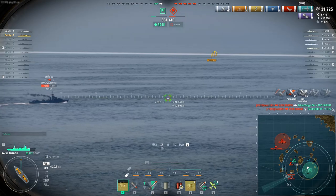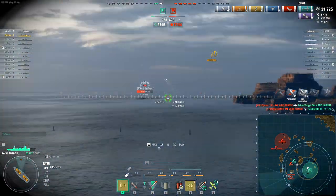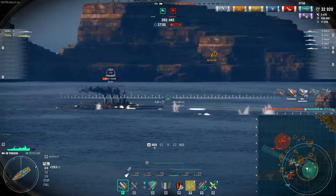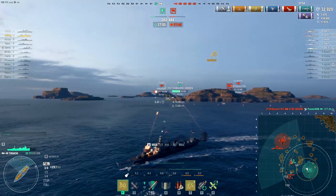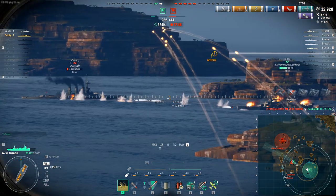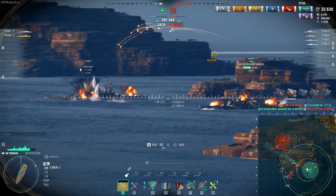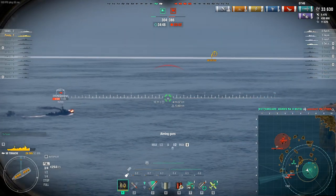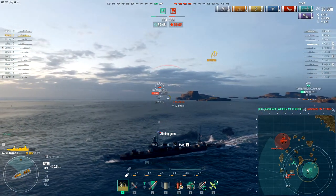Everyone's dead — okay, well, everyone died very suddenly! Let's help out the Mutsu with this Tiger. Probably very little chance of hitting the Stord at this range.